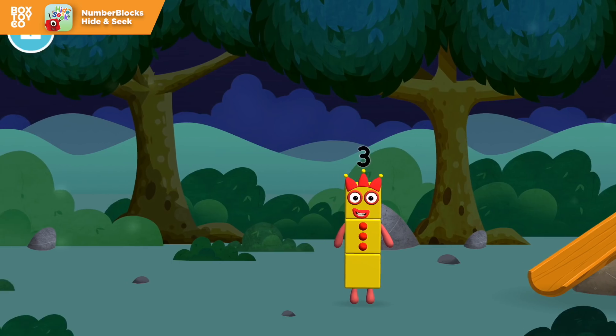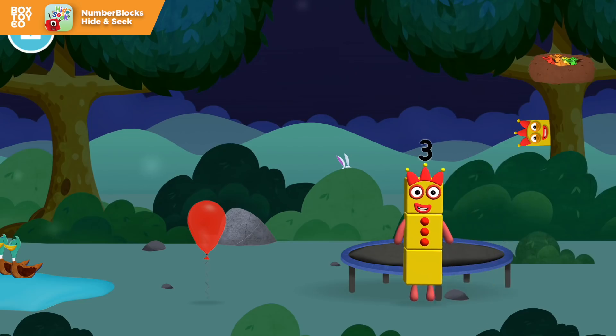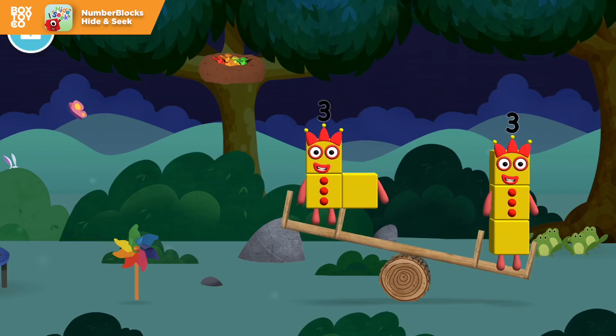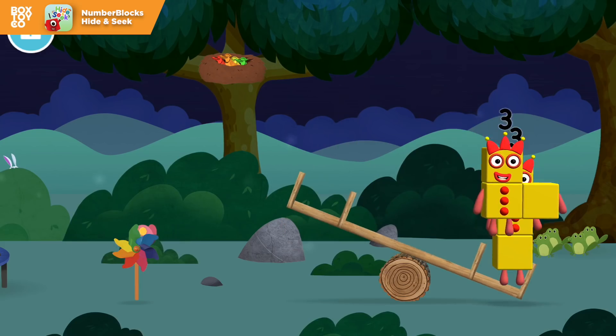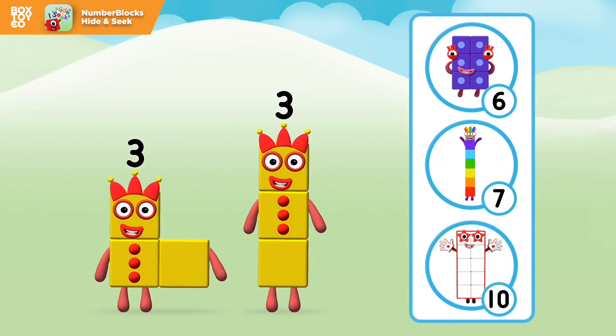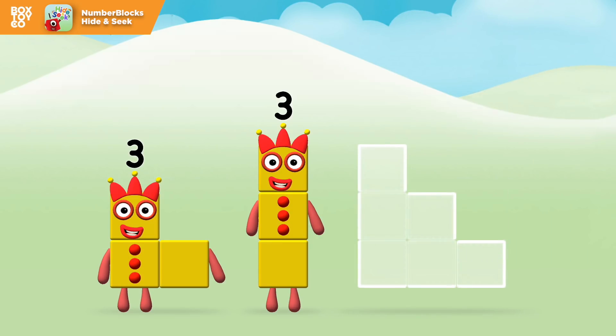I am one, two, three! Three blocks! The number block was hiding behind a tree! I think adding 3 and 3 will equal... That's right! Can you add the number blocks together?